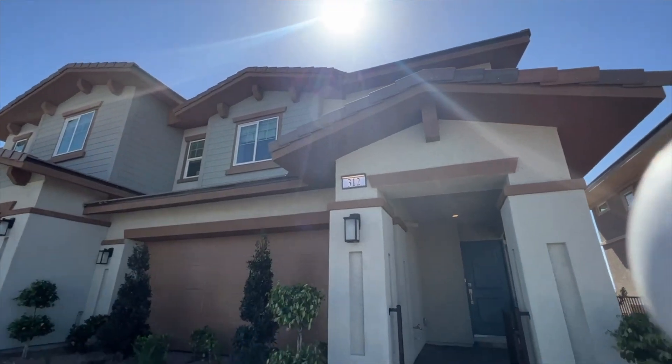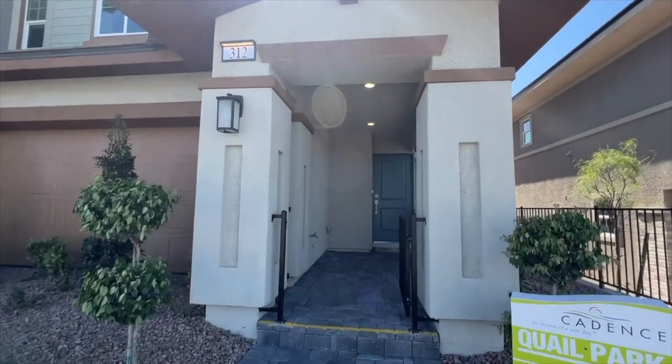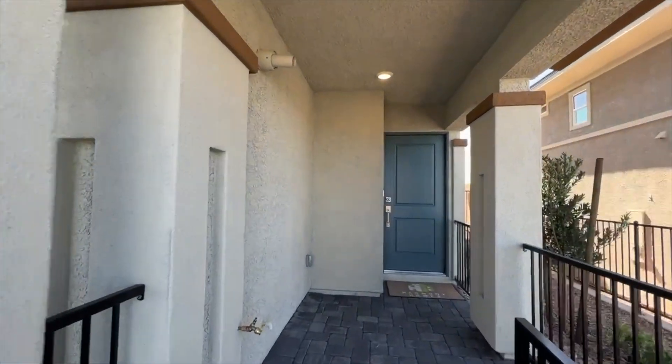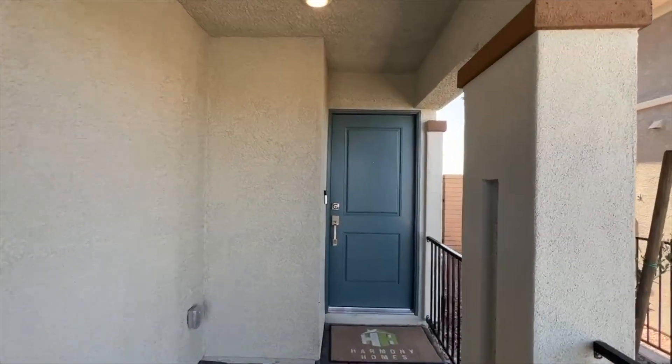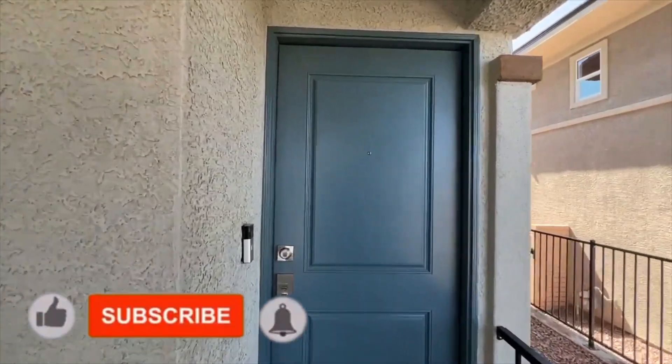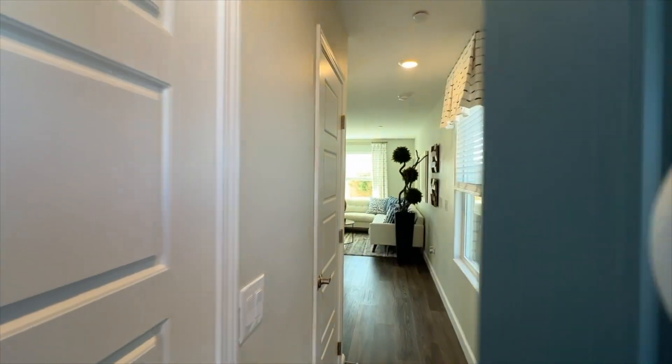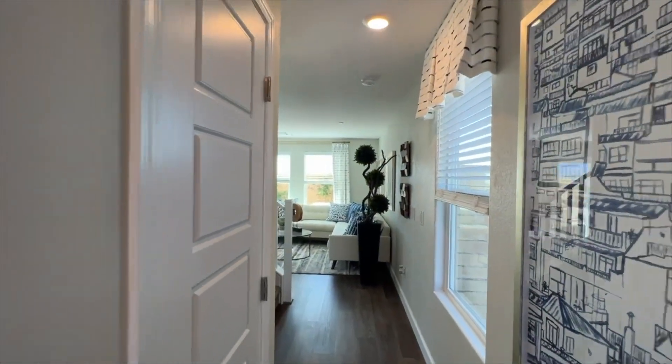Really nice elevation with three bedrooms, two and a half bathrooms, a nice great room, kitchen island, pantry, upstairs laundry room, and this one also has a loft which could be turned into an optional fourth bedroom. As soon as you walk in, to the left you have your powder room.